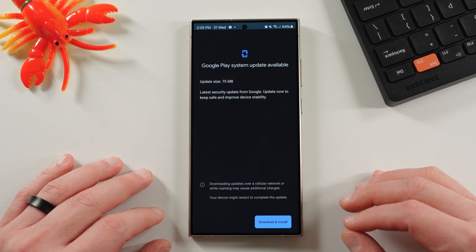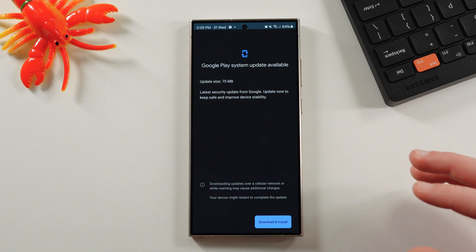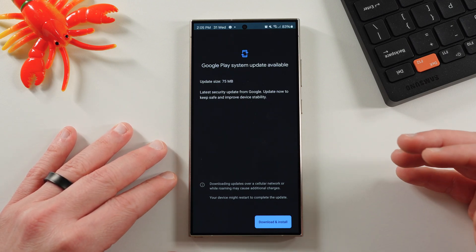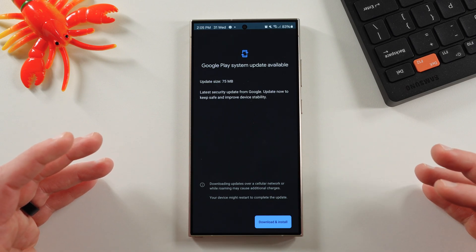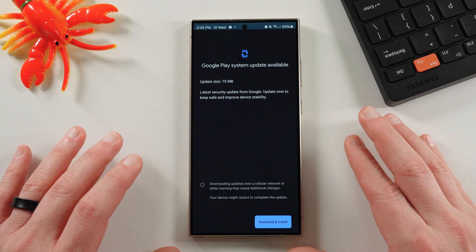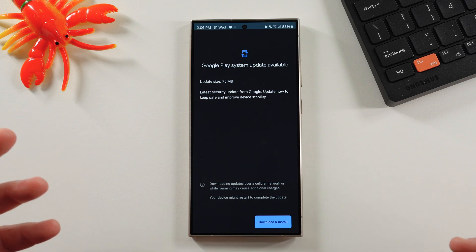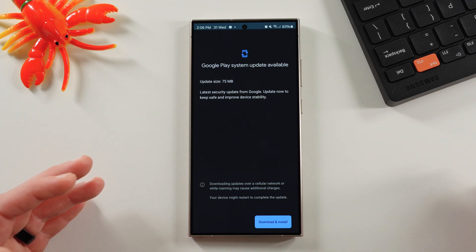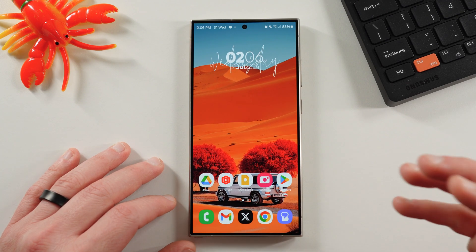These updates are very important. There actually is one right now for July. The July update has quite a few bug fixes and also allows your integration on your Samsung phone with Google Apps to run a lot smoother. This is something you always want to update, and a lot of people don't check this. This is one of the really key updates you should be checking every month because Google pretty much releases a Google Play System Update monthly in conjunction with Samsung. Not only do you get security improvements, but sometimes you also get stability improvements and improvements for Google Apps as well.